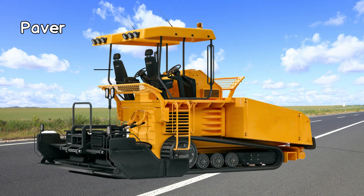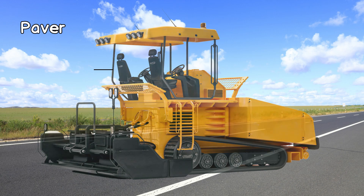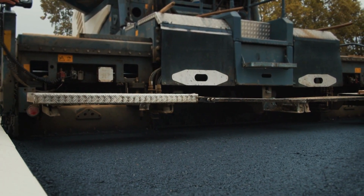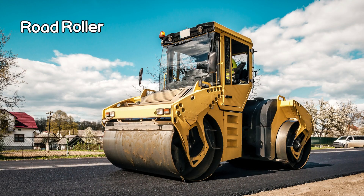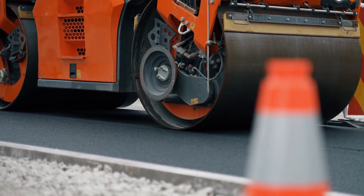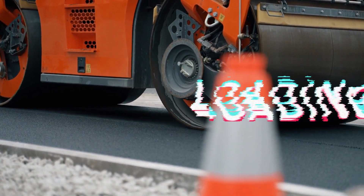A paver is a machine used for laying asphalt or concrete pavement, equipped with a hopper, distribution system, and screed to create smooth and durable road surfaces. The road roller is a heavy machine with a large, cylindrical roller used for compacting and smoothing the surface of roads, ensuring durability and stability.